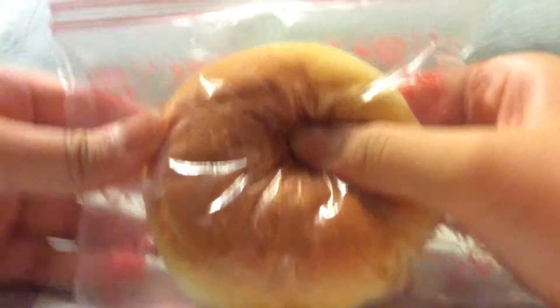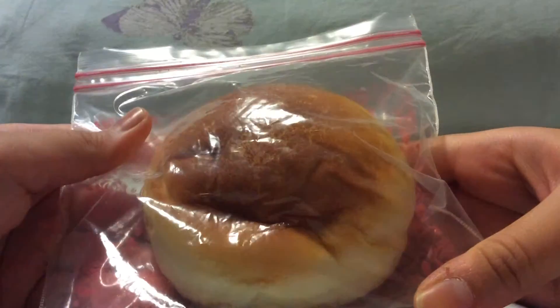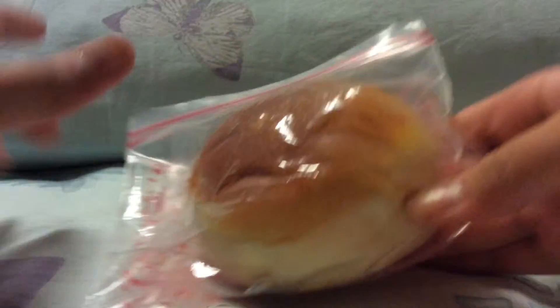I have this one not in the original packaging, and I'm planning on taking one more out of the original packaging because I have four now.